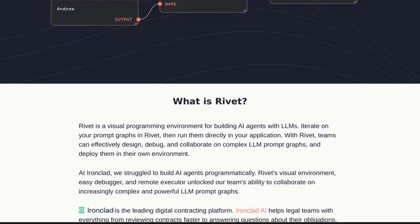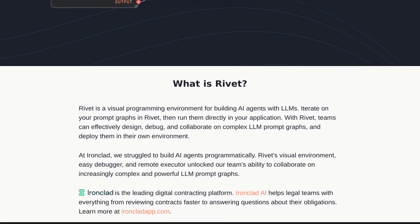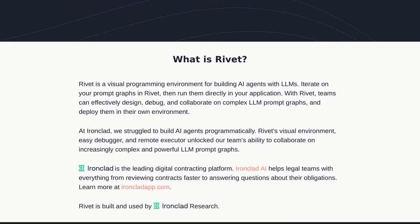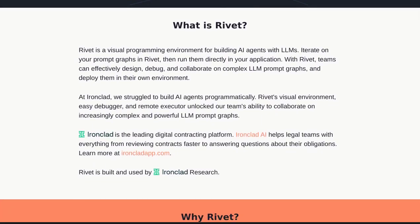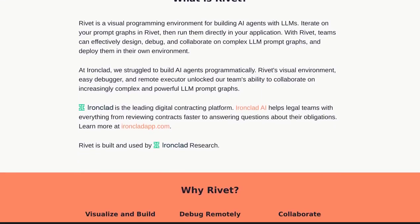But Rivet doesn't stop there. It also offers a powerful debugger, ensuring that your AI agents are running smoothly and efficiently. Say goodbye to those frustrating bugs that slow down your progress. Rivet has got you covered.